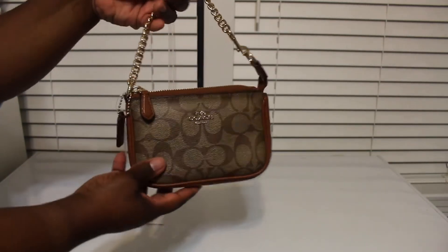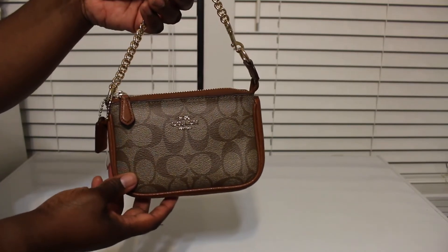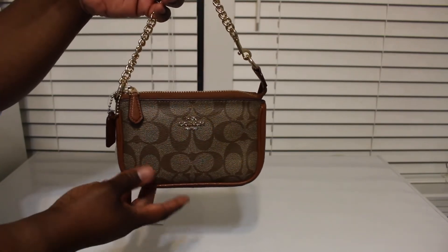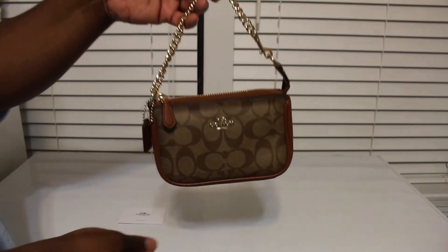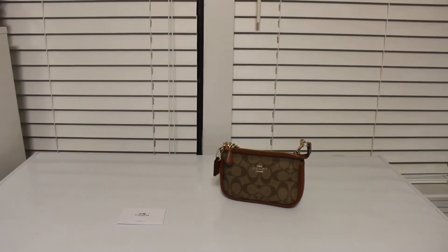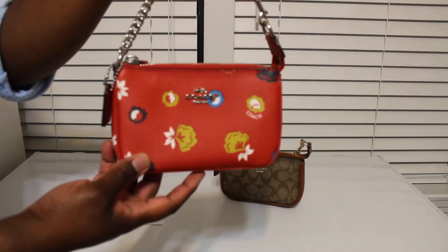That is so cute — it's so tiny and cute! I got this to use either on its own for the amusement park, making a quick run, on a little date, or just whatever. Or you can put it inside of another tote or bag and use it that way.